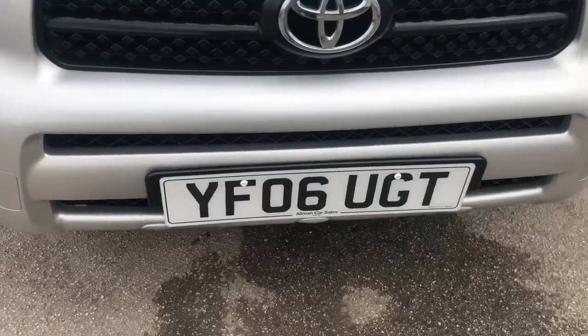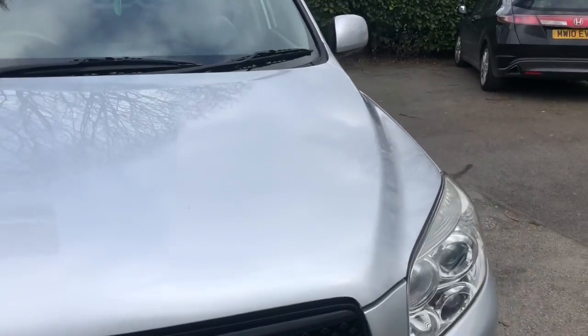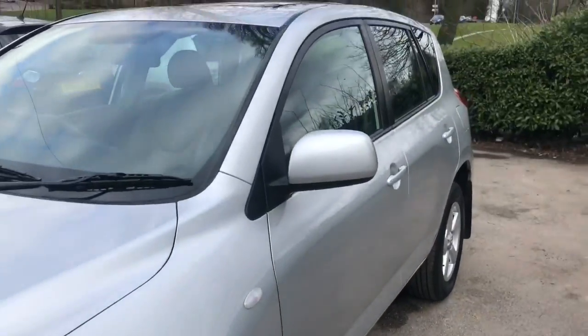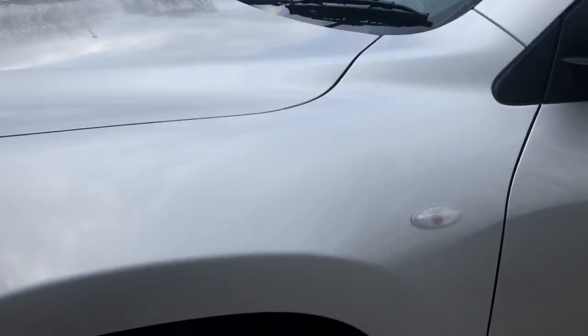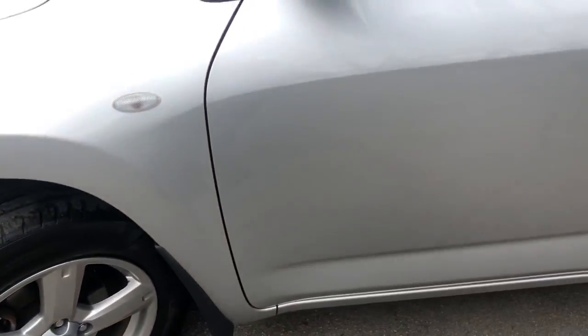Registered on the 31st of May 2006, this vehicle is on an 06 plate. A three owner vehicle in excellent condition. The vehicle has good service history consisting of 9 stamps. The last service was done at 74,406 miles on the 31st of January 2018.